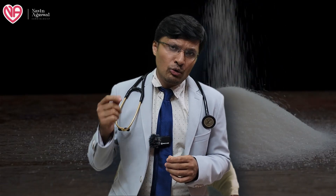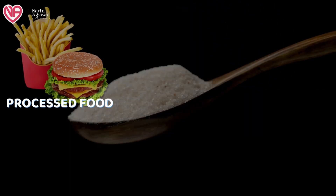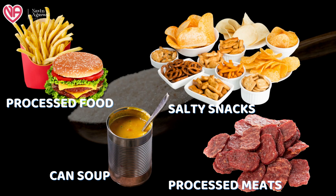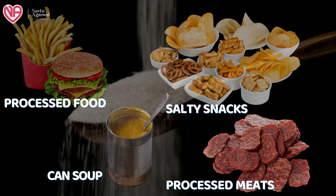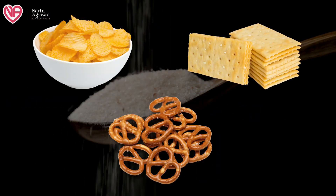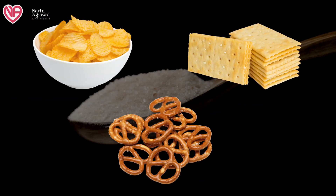Most things which contain a good amount of salt are processed foods, canned soups, salty snacks, and processed meats. Snack foods like chips, pretzels, and crackers all contain a good amount of salt. All these should be avoided if you want to curtail your salt intake.